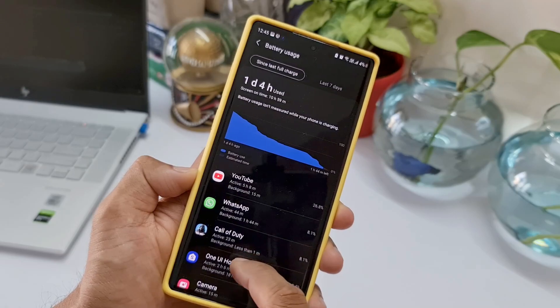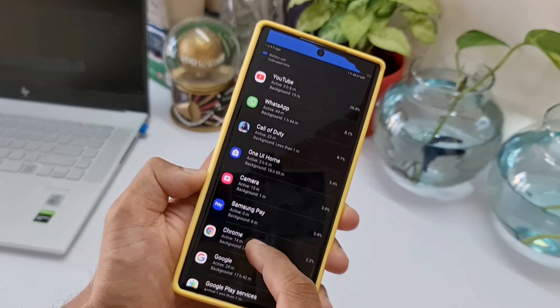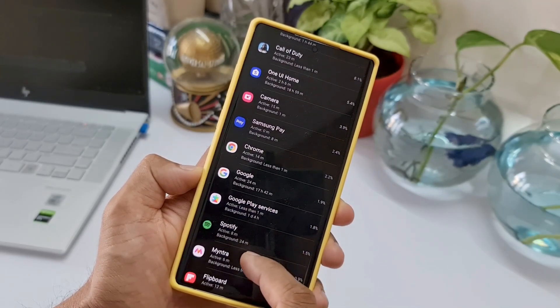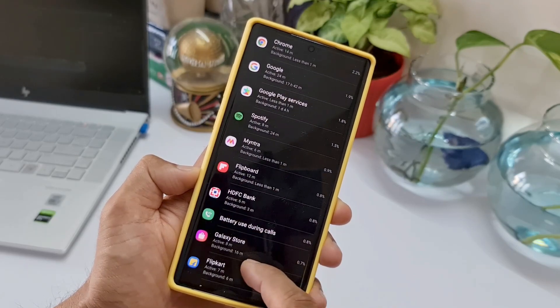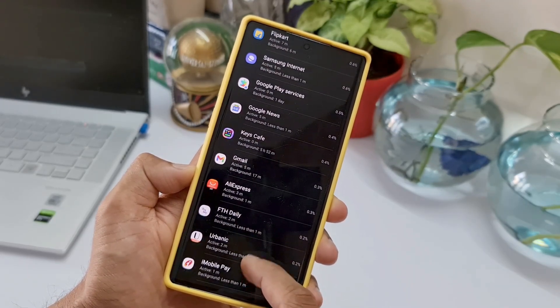This is just insane battery life on this phone and it is definitely an extraordinary device. It easily lasts for more than about one and a half days — not just in power saving mode, but even on WQHD display it can last up to about one and a half days.